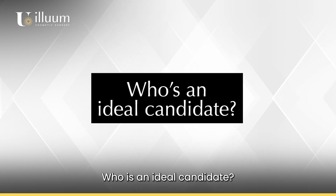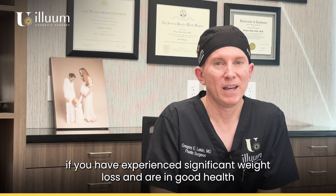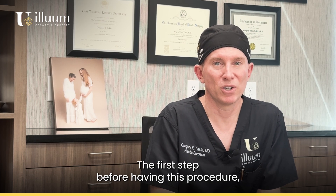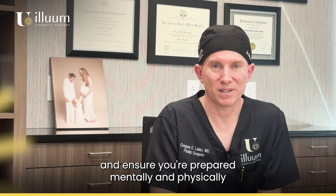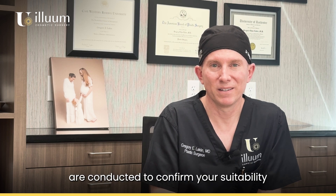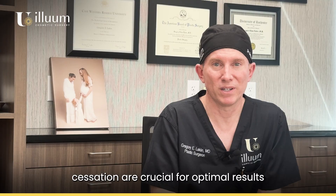Who is an ideal candidate? You might be an ideal candidate if you have experienced significant weight loss and are in good health. This will be determined at your consultation — the first step before having this procedure — where we will evaluate your body and ensure you're prepared mentally and physically. Medical evaluations, including blood tests and a physical exam, are conducted to confirm your suitability. Factors like weight stability and smoking cessation are crucial for optimal results.